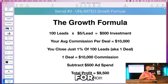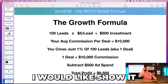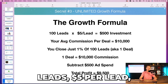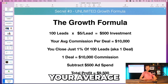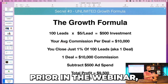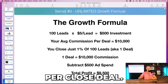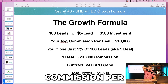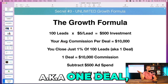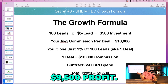We were getting leads on average for five dollars per lead. I wouldn't show the whole slide at once — I'd show it line by line to focus on one thing at a time. If we get 100 leads at five dollars per lead, that's a $500 investment. I'd had them put in the chat earlier what they make per closed deal — on average about $10,000. So: close just one percent of those 100 leads — one deal — you make $10,000 minus $500 ad spend. That's a $9,500 profit.